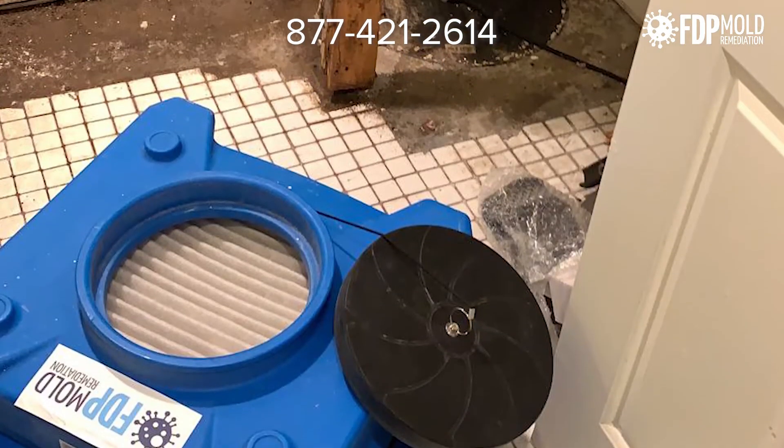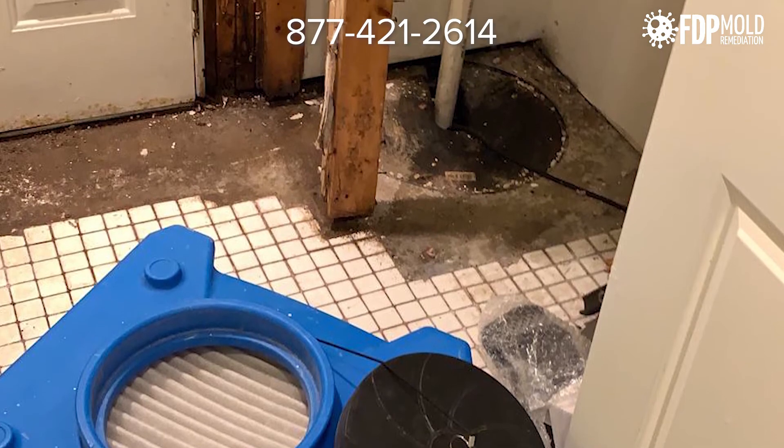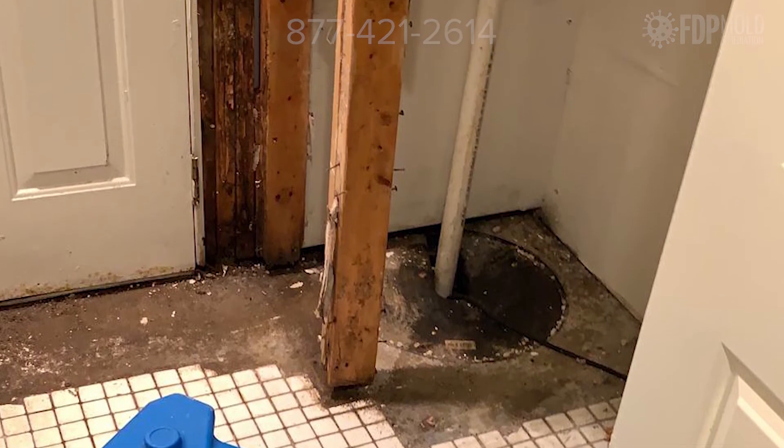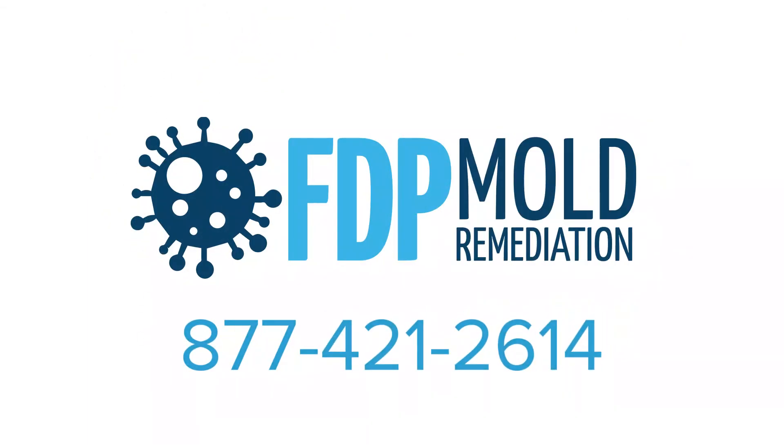Instead, you should hire certified professionals like FTP Mold Remediation to remove the mold in your bathroom, and don't risk doing it yourself. Call us today for a free consultation, or to find out more about our bathroom mold removal services.